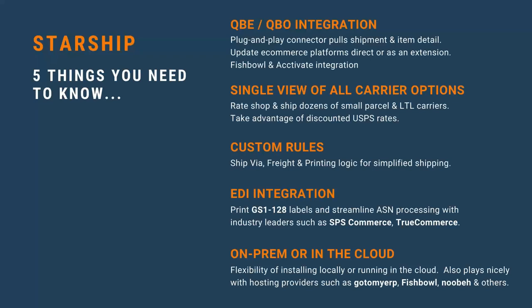Starship historically has been an on-prem solution, but we've recently launched our cloud solution with integration to both QuickBooks Enterprise and QuickBooks Online. That gives you all the features and carrier offerings Starship has — all parcel carriers and line item integration — for a very small minimum monthly fee. If you're working with hosting providers like Go To My ERP or Fishbowl, we've worked with many of those as well, so you can run QuickBooks and Starship in your own private cloud.